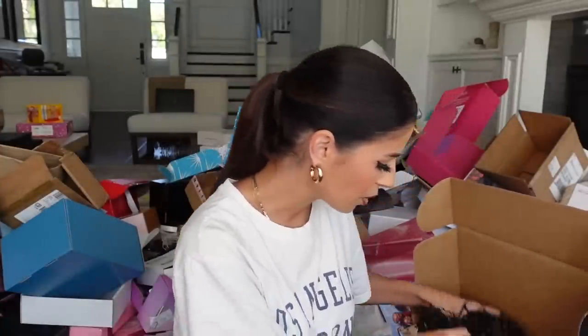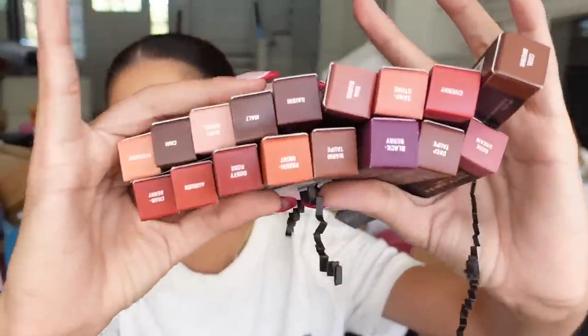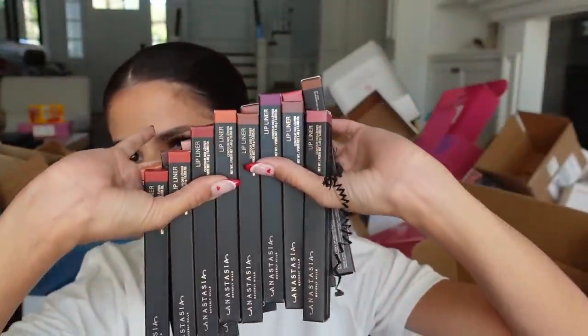We got a package with some squiggly — it's ABH. We have some of their new matte lipsticks. They all just fell out of my hand! And look at all the lip liners they sent me — they're gonna be super nice. Just as many of their new matte lipsticks too. I'm going to open one to see.